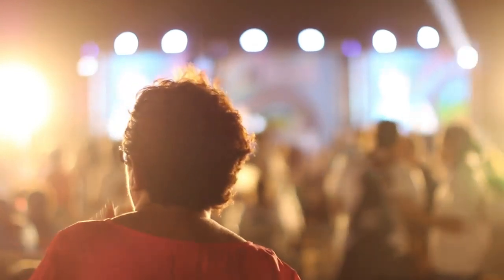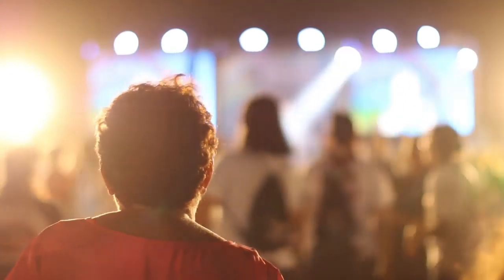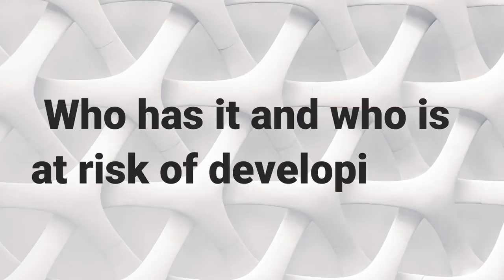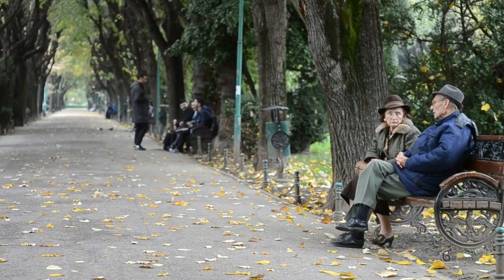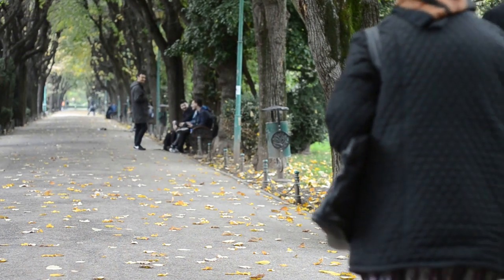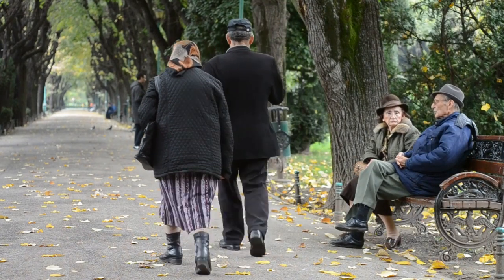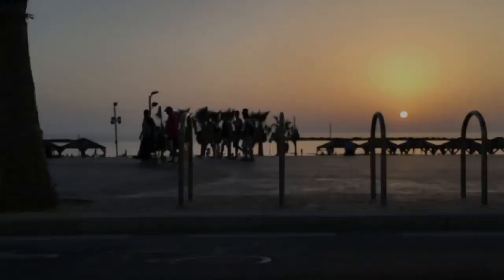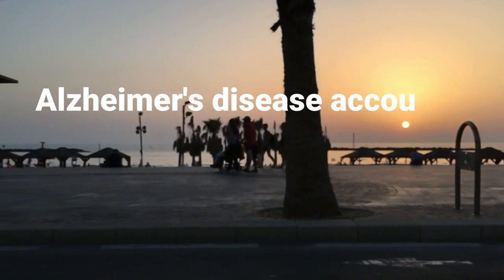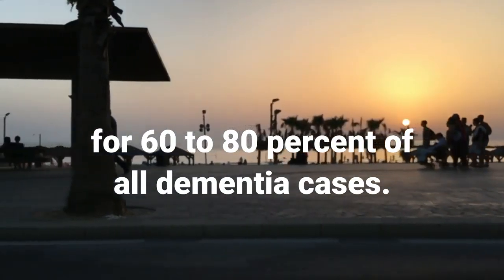This leads us to the next part of this video: who has Alzheimer's disease, and more importantly, who is at risk of developing it? As the elderly population grows worldwide, the number of patients with Alzheimer's disease also increases rapidly. According to the Alzheimer's Association, Alzheimer's disease accounts for 60 to 80 percent of dementia cases.